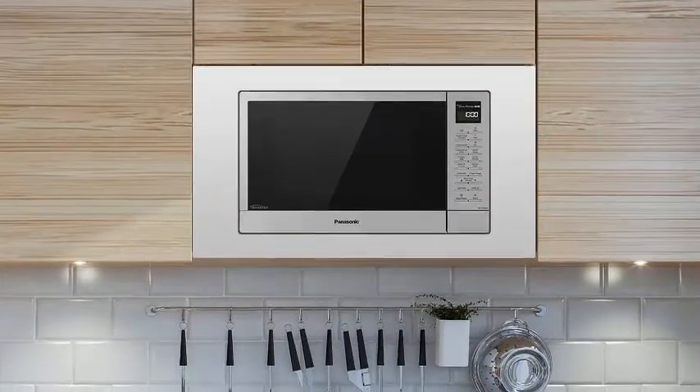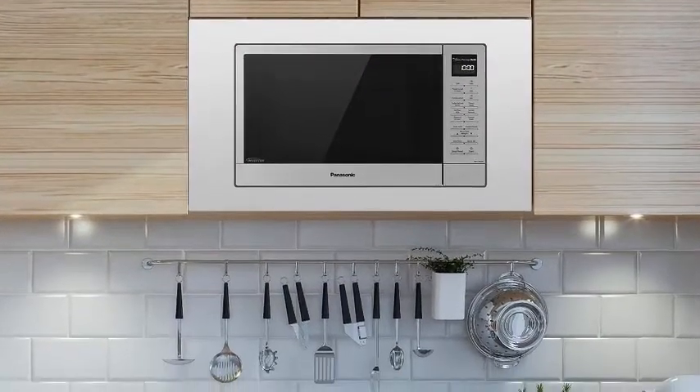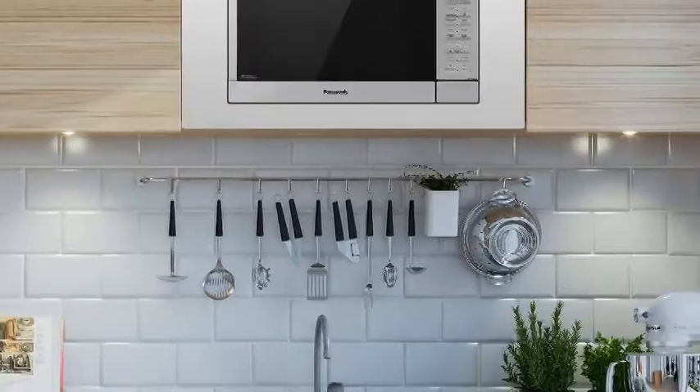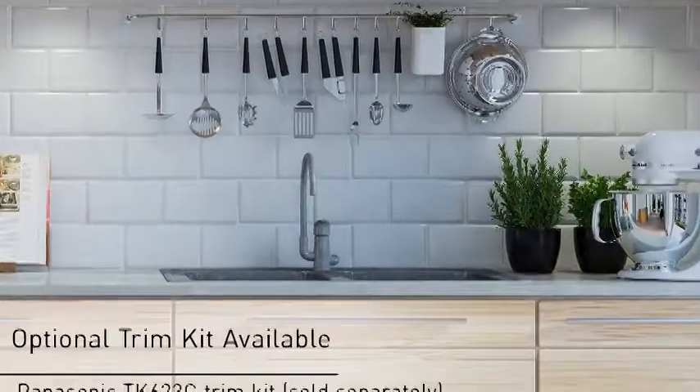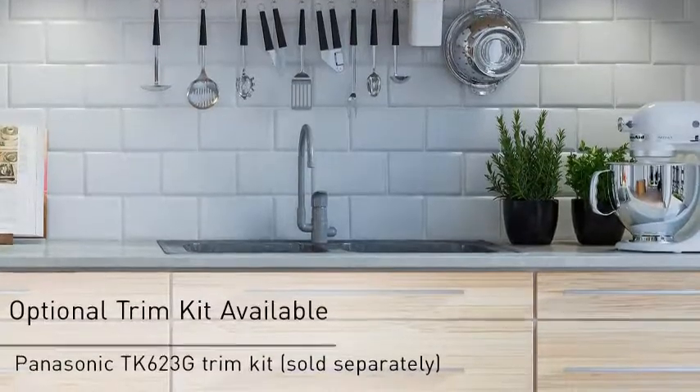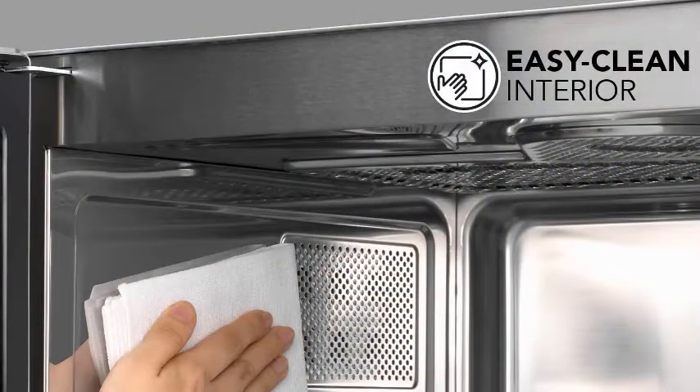A selection of 18 auto-cook options enables you to quickly prepare your favorite foods, such as pizza, popcorn, pasta, soup, oatmeal, and other dishes. Other highlights include 10 power levels, keep warm mode, delay start, timer, and quick 30-second increments.